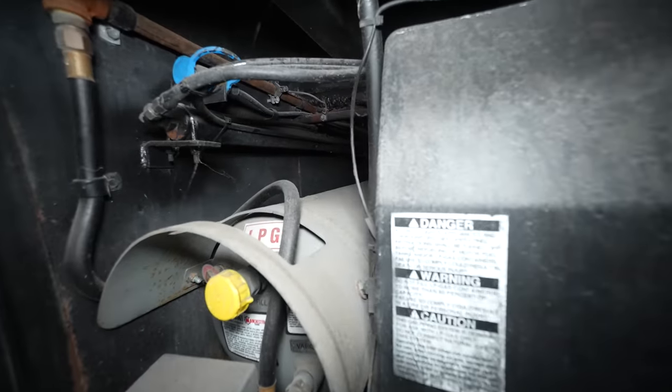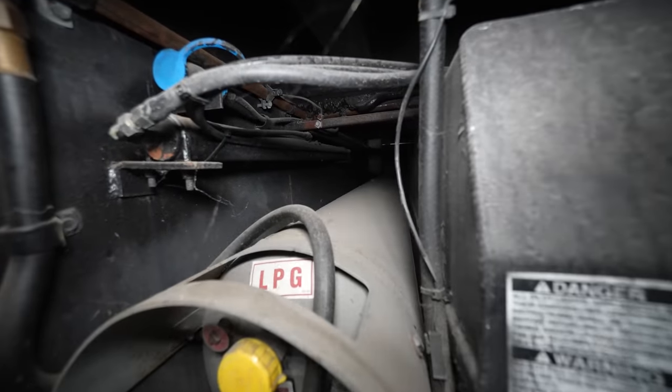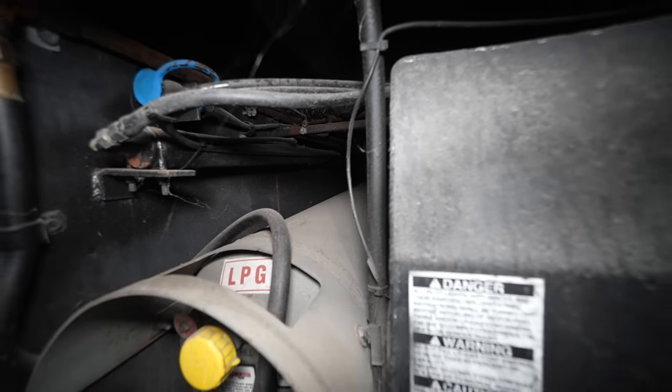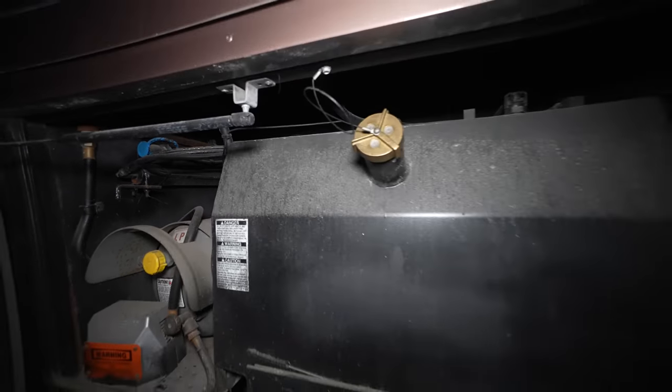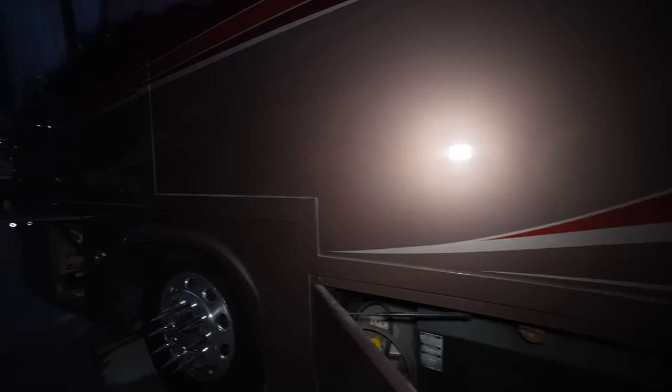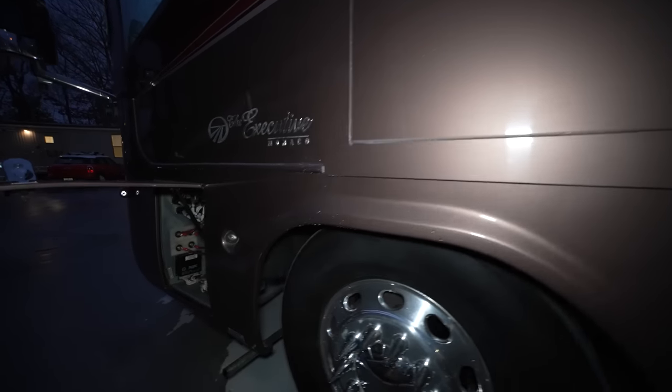Again there's access to our diesel fuel tank from this side of the coach. All of these doors have gorgeous little shocks that just make operating them a dream. The very forward compartment on the driver's side is full of mostly chassis-side fuses and electrical, with additional things such as the control for the hydraulic gen slide as well as an emergency reset for the air leveling system.